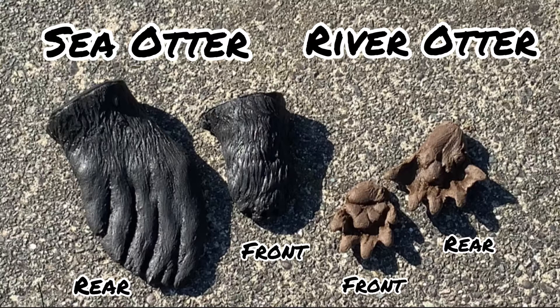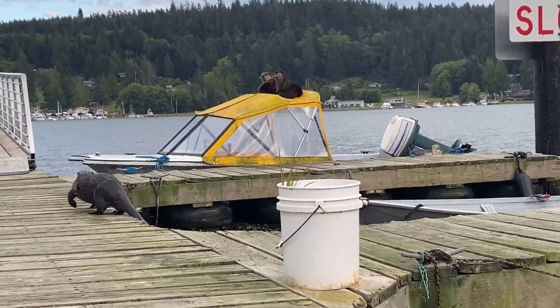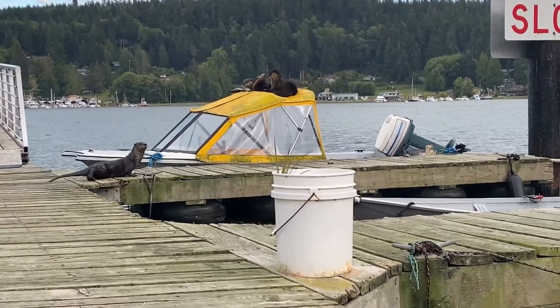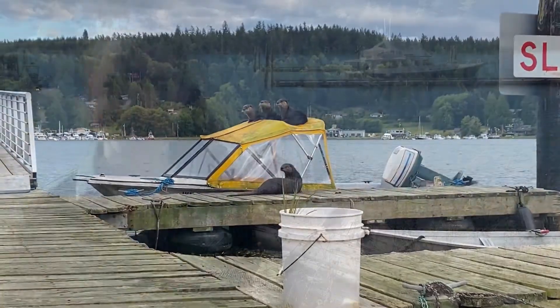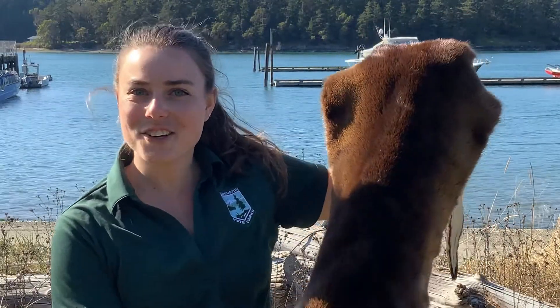Let's watch a video of some otters in the park — see if you can use what we just discussed to tell which type of otters these are. It's the river otter! Did you guess correctly? Most of our visitors do not; they assume the otters they see out at sea are sea otters. Interestingly, Deception Pass State Park is only home to river otters.